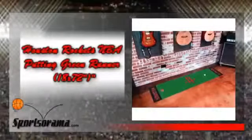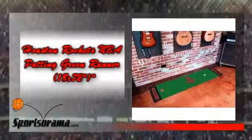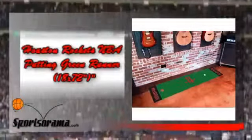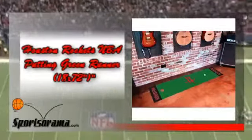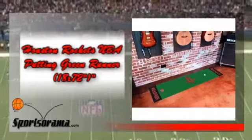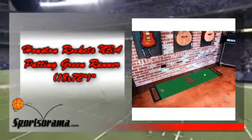If you are a fan of the Houston Rockets and currently looking for NBA gear, then we have the product for you. We would like you to know about the Houston Rockets NBA Putting Green Runner. This is a green runner which has the logo and theme of the Houston Rockets. Own your skills with putting, since this green runner has a realistic putting surface and is officially licensed by the National Basketball Association.